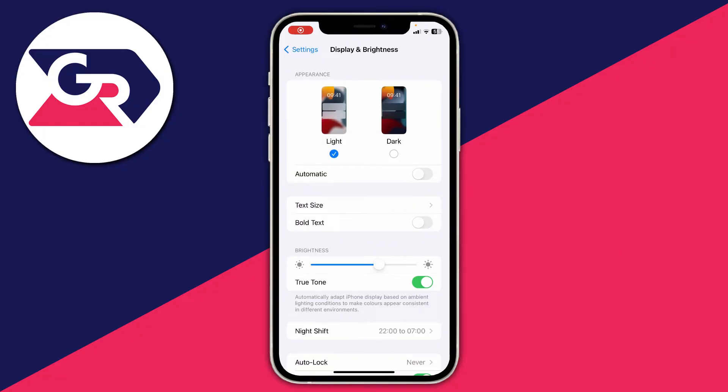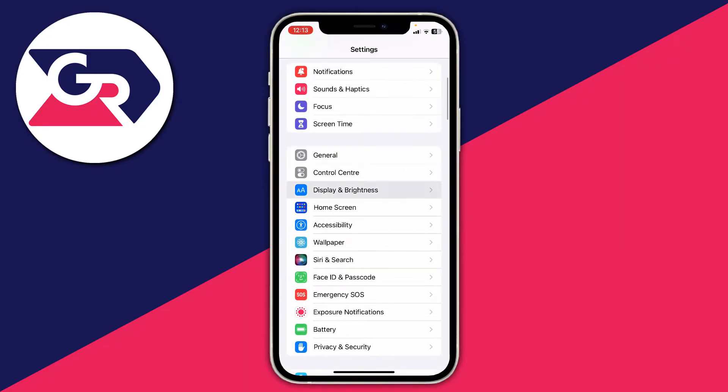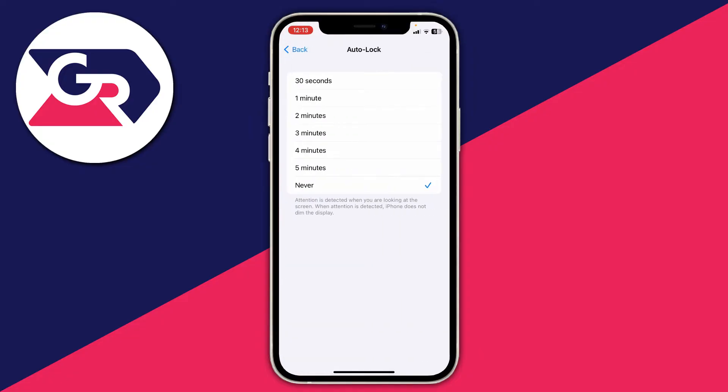To do this, open up your settings and scroll down to Display and Brightness, then tap on it. Scroll down and you'll see the setting for auto lock. Click there and make sure it's set to never.